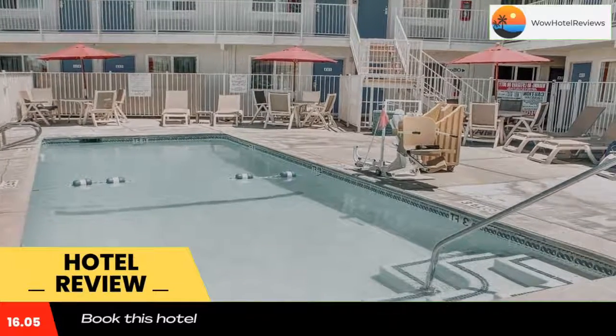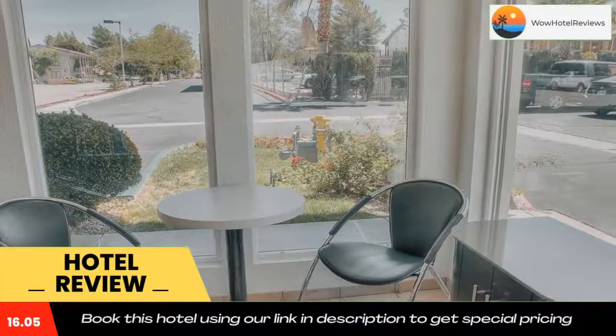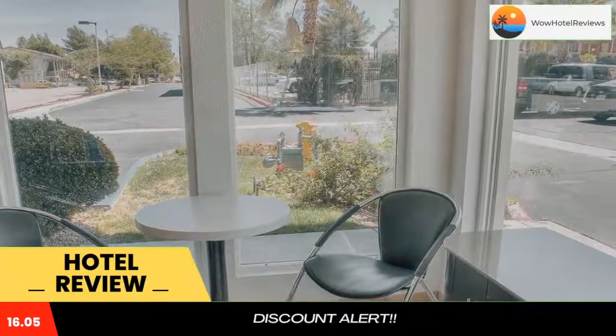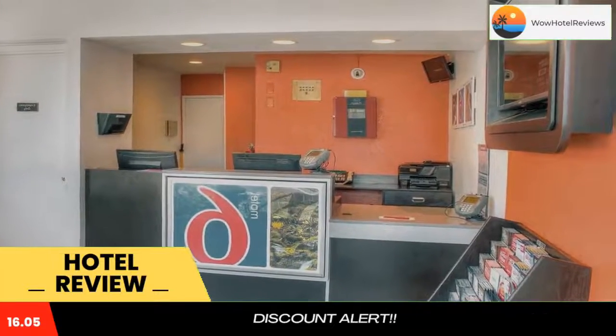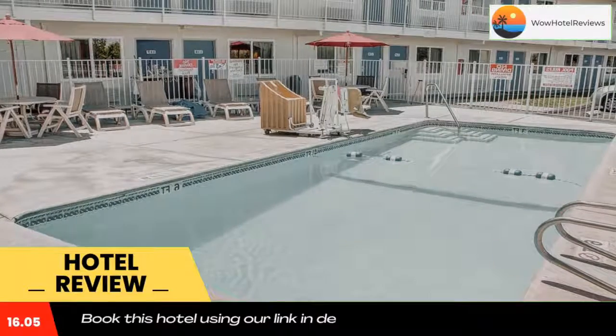Motel 6 is within a 55-minute drive of Six Flags Magic Mountain amusement park. The Lancaster Municipal Stadium is two miles from the hotel. Use our link in the description to get a special discount on this hotel.